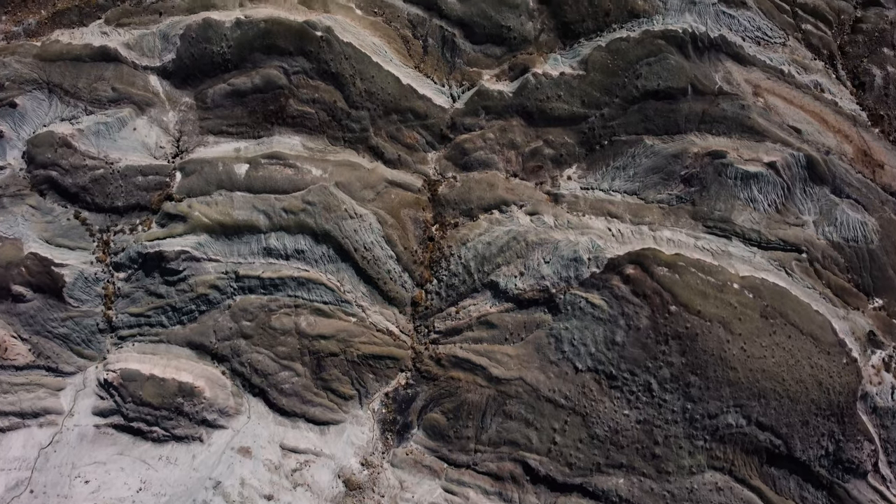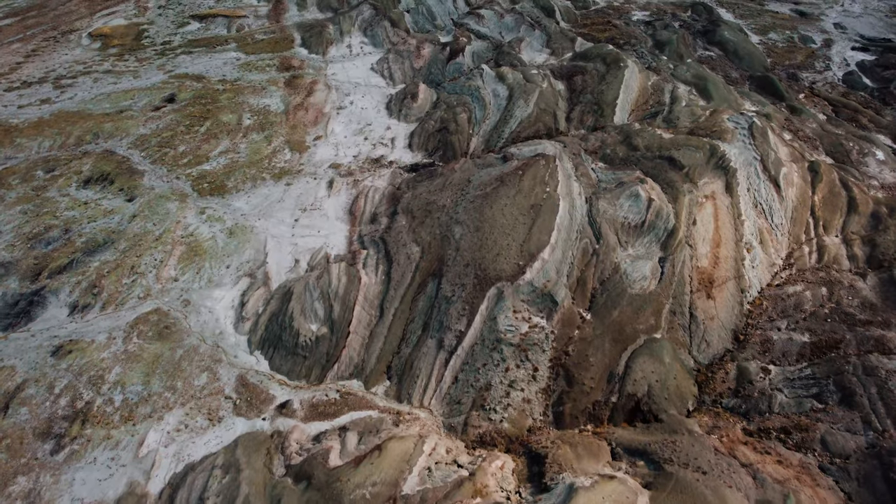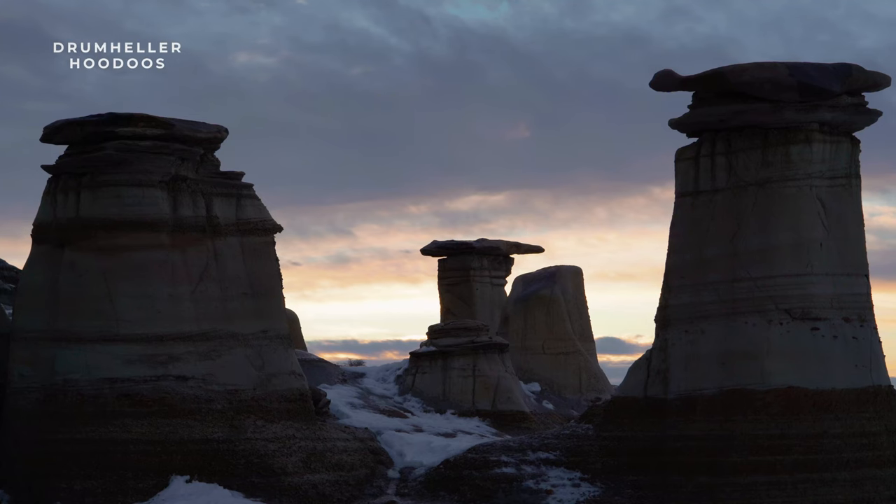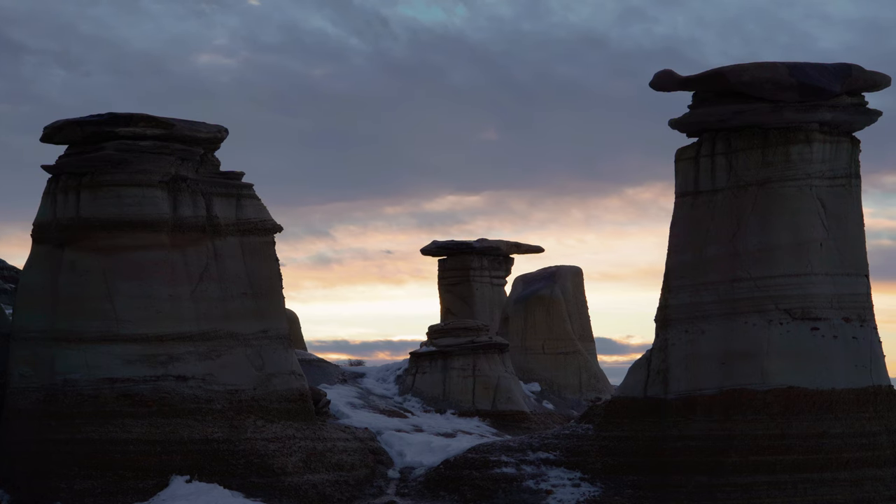Among these areas, one of my favorite destinations for exploring is the arid expanse of the Badlands. Stretching eastward from Drumheller to Saskatchewan, and south to the United States, this region is known as the Canadian Badlands.